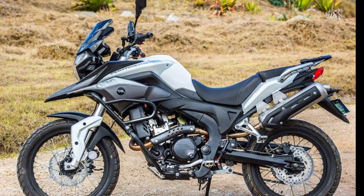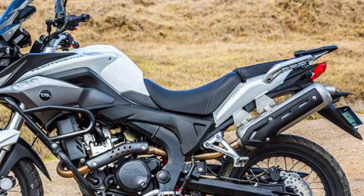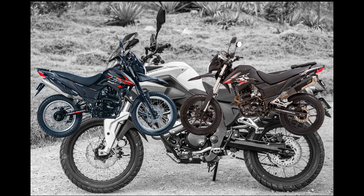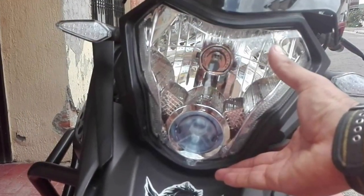Teniendo presente que es una moto enfocada en viajes y recorrer distancias considerables, su silla no es tan cómoda como se quisiera. No es tan rígida como la de la TTR o TTX 200, pero tampoco llega a ser tan cómoda como para una moto completamente de viaje. Después de unas cuantas horas puede que sientas la incomodidad.